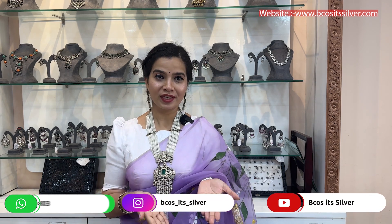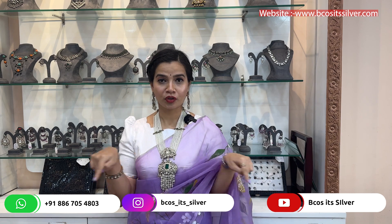If you guys are watching this video from an international country, we are also shipping our products not only within India but internationally as well. If you liked any of the pieces, just take a picture of it and reach us out on the number that you see on the screen, and we'll be more than happy to share the prices.